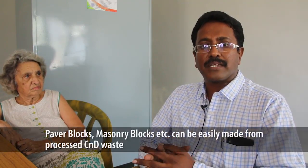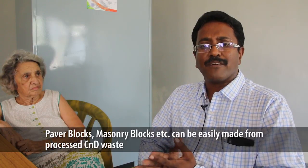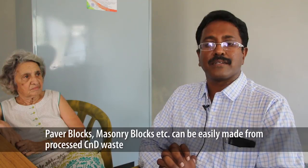Recycled aggregates made from concrete are good enough for most applications up to M25 grade — for flagging concrete, paver blocks, masonry blocks, etc.